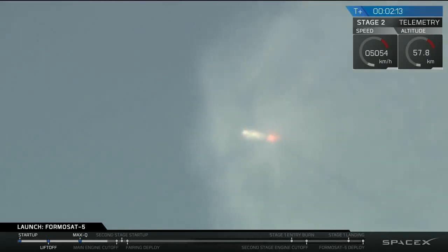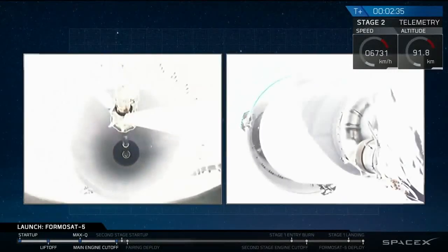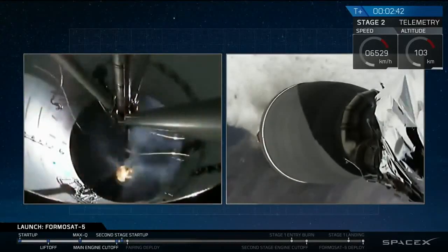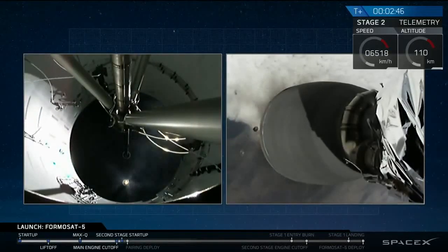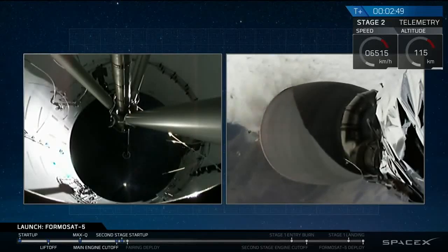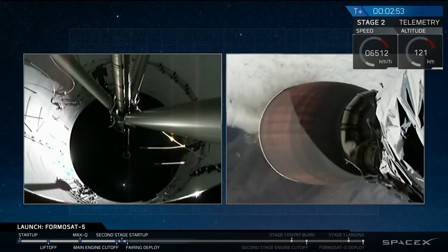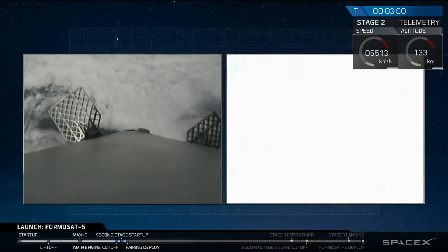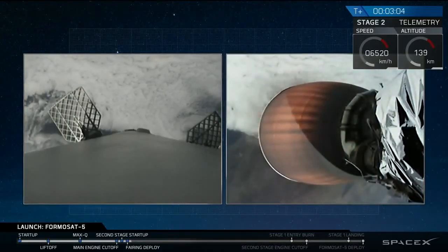The back engine chill has begun. It's looking really good. We've had successful main engine cutoff, successful stage separation, and the Merlin vacuum engine has ignited. You can see that glow of the second stage engine. The grid fins to your left have just deployed. That's stage one on your left, stage two on your right.